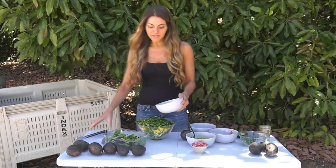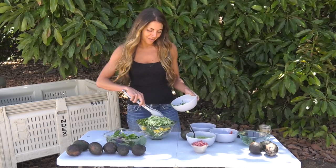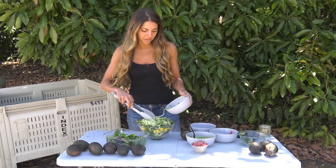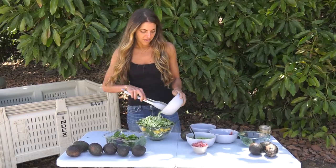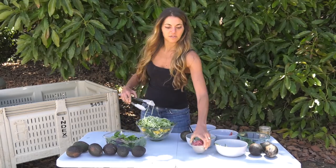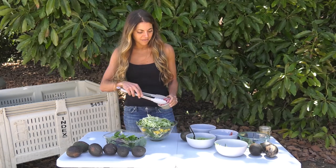Cucumber noodles, because everyone has a zoodle maker these days and cucumber noodles are just fun — they add a new texture instead of just chopping up your cucumbers. And pickled onions for the last thing here are super easy to make: just some red wine vinegar, salt and some sugar. Let them sit for a couple of days.